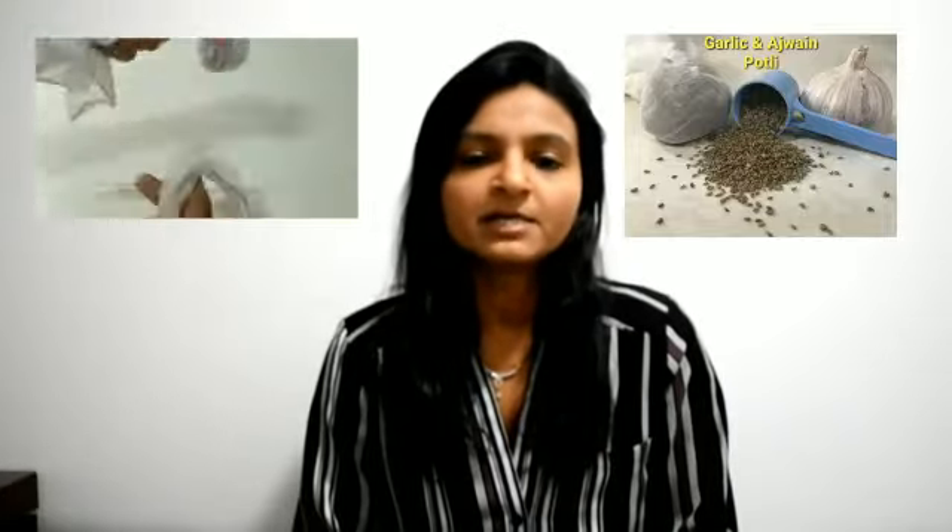Apply the potley on the baby's chest very lightly — that's going to help to loosen the cough. You can also put the potley near the pillow where the baby sleeps, and the fumes will give relaxation and help the baby get relief from cough and cold.